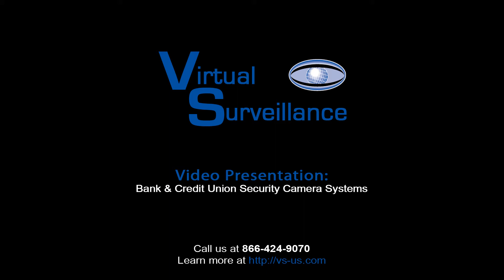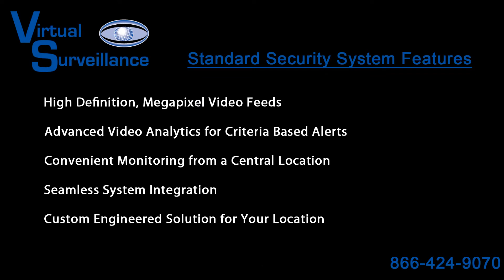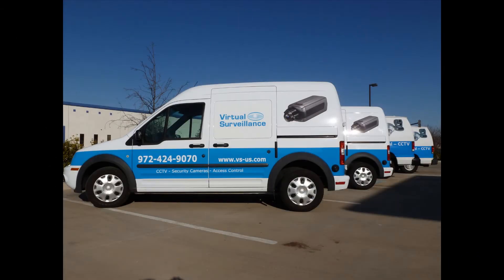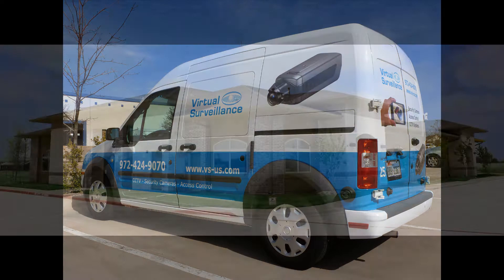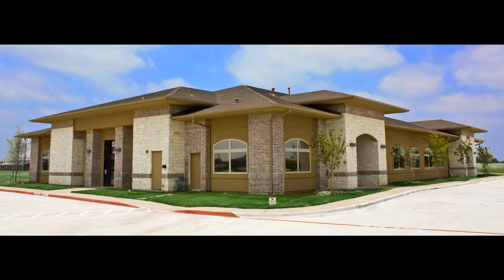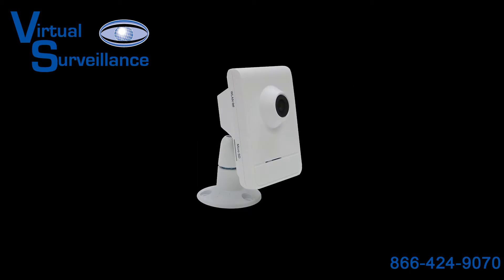Welcome to the Bank Security Camera System presentation by Virtual Surveillance. This video will give you an inside look at our company and a handful of the amazing features that come with every one of our custom-engineered video surveillance systems. Virtual Surveillance has been in business for over 10 years and has implemented numerous enterprise-class surveillance solutions for numerous banks and many government agencies. Each video surveillance solution is custom-engineered by our experienced staff of security experts.